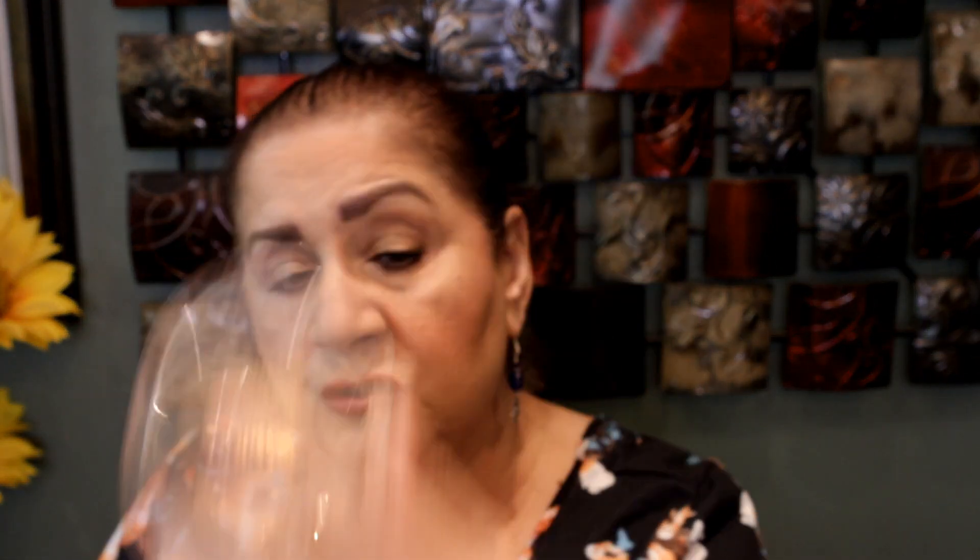I also rediscovered my Milani highlighter. I don't use highlighter all the time but this is the 03 Sun Glow Strobe Light and it is so beautiful — it's a baked formula. I have it on today and you can build it up if you want something that shows up more. I feel like Milani has really really good products, and this is a beautiful highlighter.